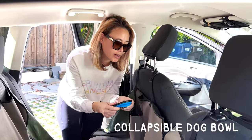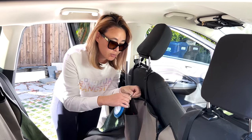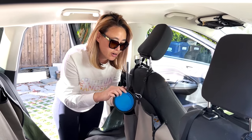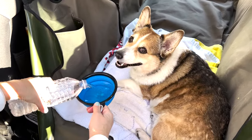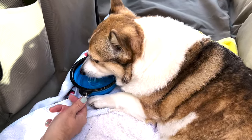I also like to clip a collapsible water bowl onto the seat cover so that I always have it handy for Kuma when she needs water. Whenever I take a break on the road or get some gas, I always give her some water so she's hydrated throughout the whole trip.